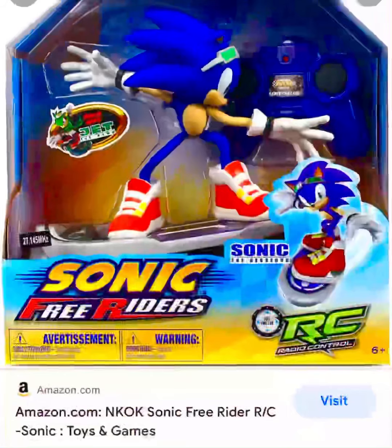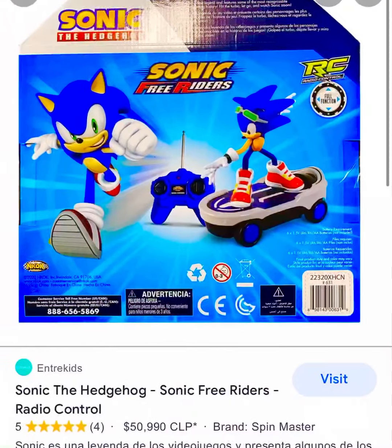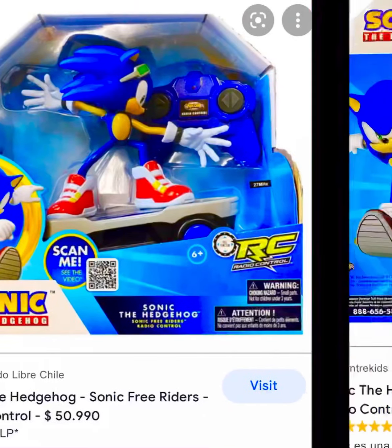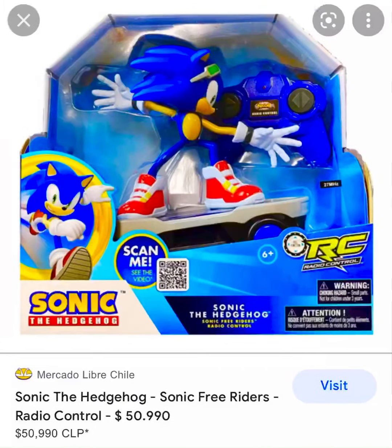I'll race you down, Jet. Later guys, until next time. Take care. Oh my God, I hope this toy comes out soon. I'm so excited. This toy is $59.90 bucks. Alright, see you later. Thank you for watching.